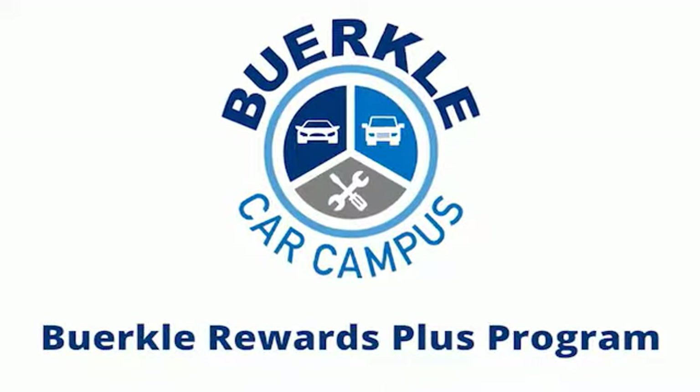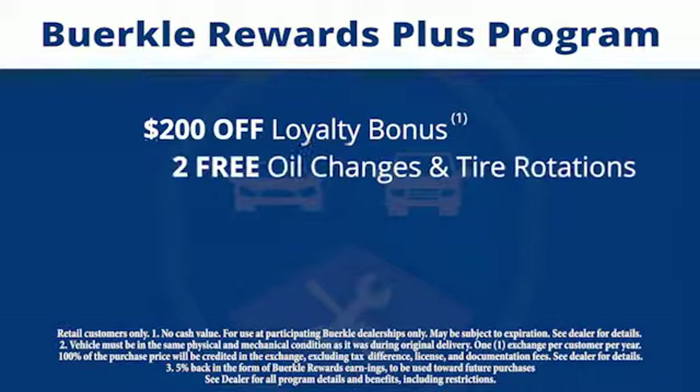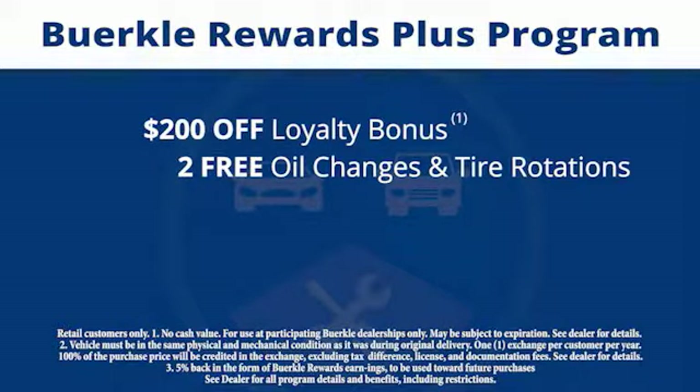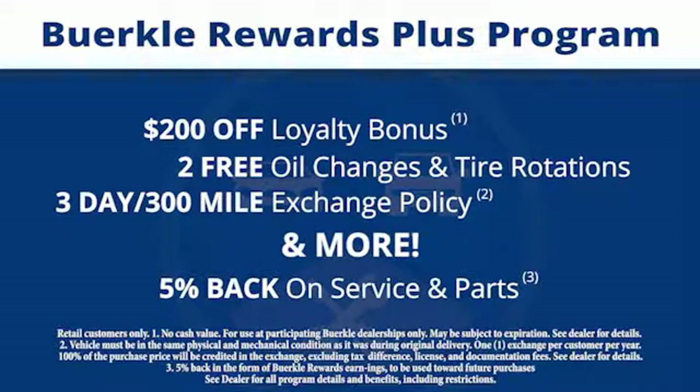Berkeley Rewards Plus is a rewards program designed for you. Every car comes with a $200 loyalty bonus, two free oil changes and tire rotations, a 30-day to 300-mile exchange policy, and more. Plus, 5% back on service and parts.